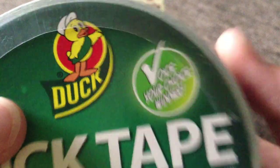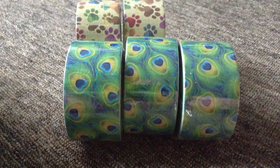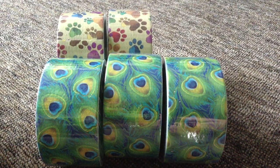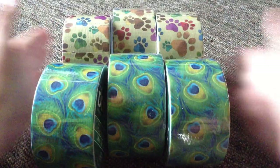Walmart on Facebook had a vote about three to four months ago on which design you could choose. You could pick out of ten, and then they condensed it down to five. Then I think they were only supposed to pick one winner.